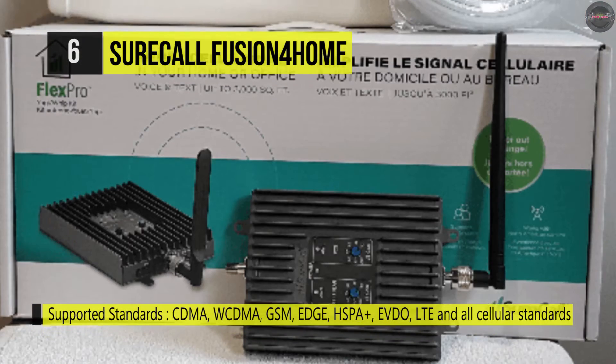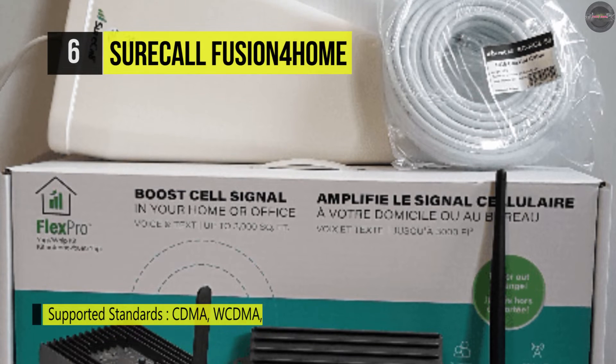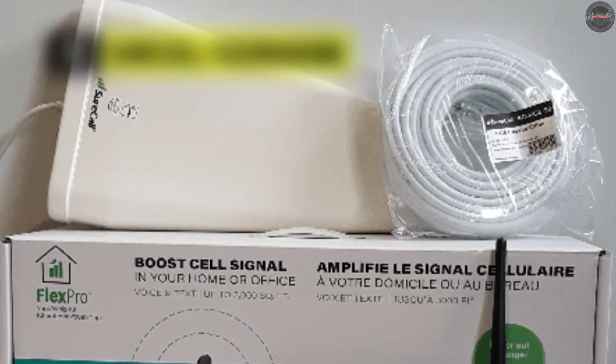For covering long rectangular spaces, the panel antenna can be mounted on the wall facing the length of such long narrow spaces.